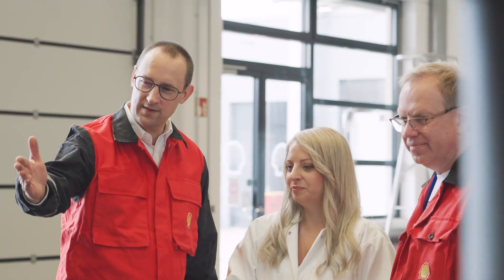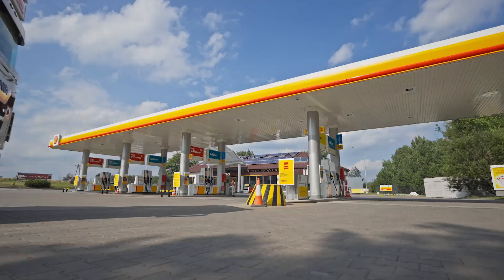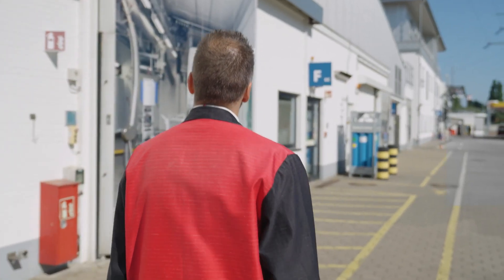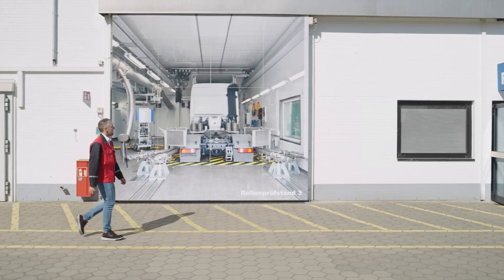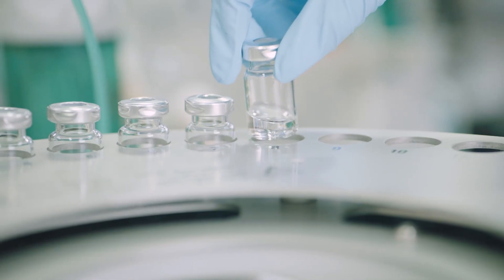Shell Renewable Diesel is a purely paraffinic fuel of high quality and performance. Here at the Shell Technology Center in Hamburg, our fuels undergo extensive testing before being released to the market. We place great value in the quality of our fuels and we are dedicated to ensuring customer satisfaction.